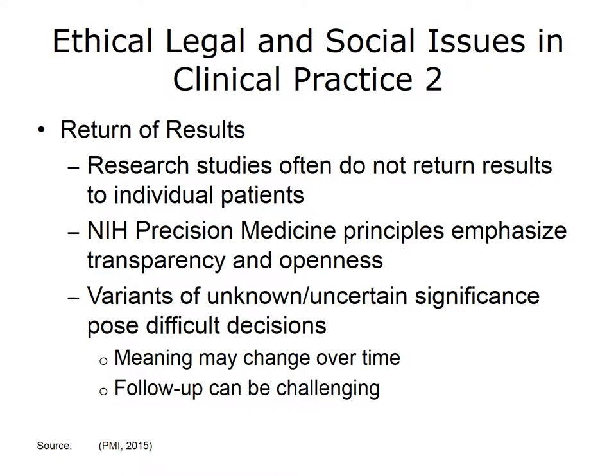If patients consent to be part of a biobank for research, they often agree to not receive the results of their tests. This decision not to return results has given rise to a good deal of debate on the ethics of this practice. The NIH Precision Medicine Initiative has adopted a set of principles that promotes transparency and openness. But even in clinical practice, when tests are done for specific patients for specific purposes, often only the results of known variants are returned, and the clinician and patient may not hear about variants of uncertain significance. While it may make sense to withhold results whose meaning is not clear at a given point in time, over time, with more knowledge, the meaning may change, and the issue of what obligations testing laboratories or clinicians have for patient follow-up is an important one that will need to be addressed.